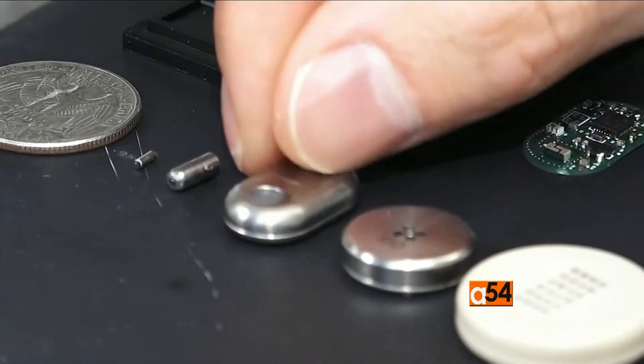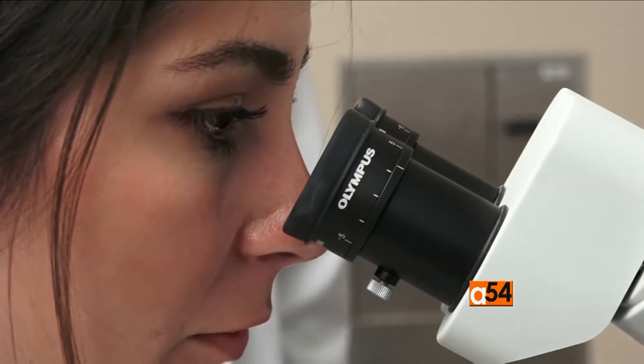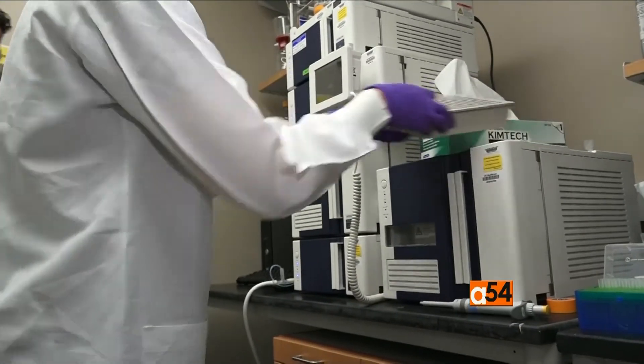Using the implant for HIV prevention could enter the clinical trial phase within three years. It may take several more years before other applications of the implant are tested on humans as research continues.